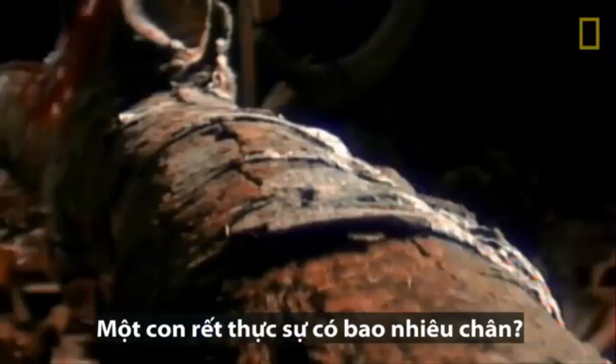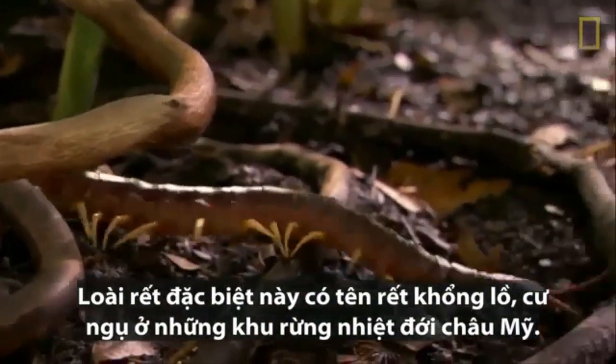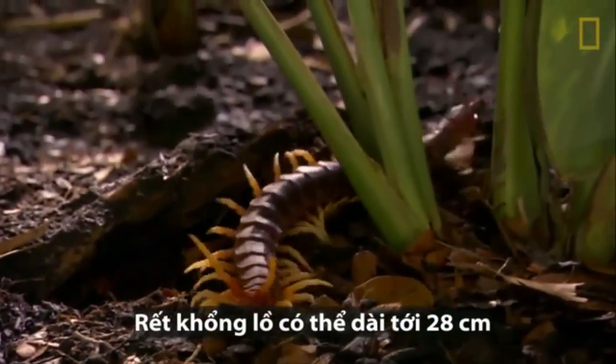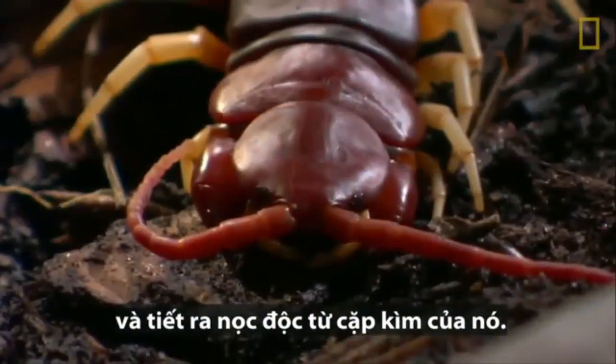How many legs do centipedes really have? This particular one, the giant centipede, roams the American tropics. The critter grows to more than 11 inches long and delivers toxic venom through pincers.